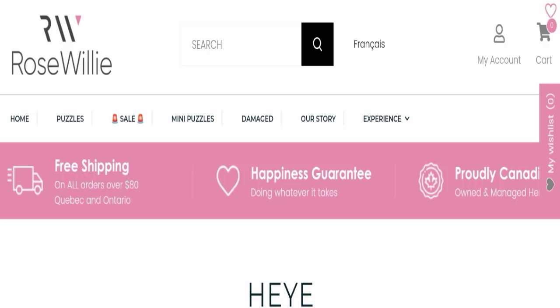Hello everyone and welcome back to my YouTube channel, Scam Advice. Today's video is about Rose Willy reviews.